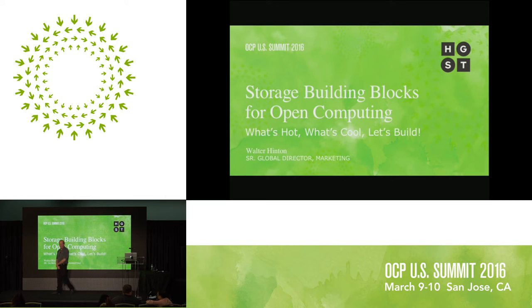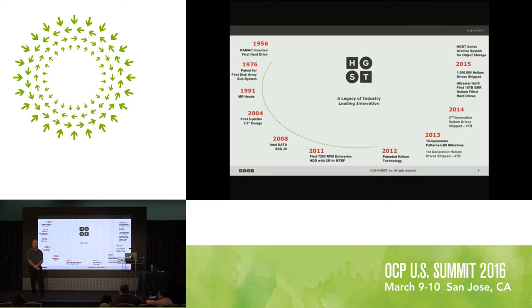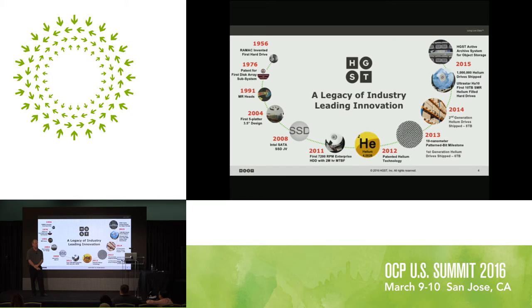Thank you for taking the time to hear a little bit about storage and components for building open compute solutions with hard drives and SSDs. My name is Walter Hinton. I'm with a company you probably don't know but likely use our products. HGST has been in the business for over 50 years. We were part of IBM's Global Storage Technologies Group, then sold to Hitachi Data Systems, and now we are part of Western Digital. We are the leader in enterprise storage worldwide — more than half the world's data rests on some form of HGST technology, either solid state or hard drives.